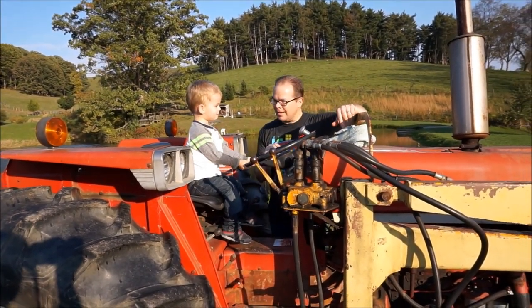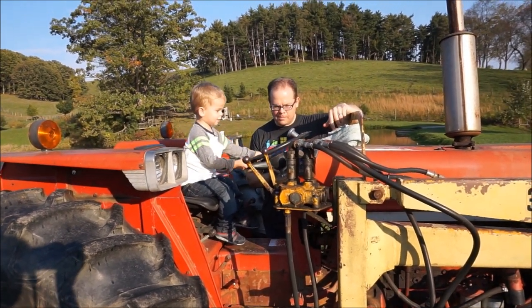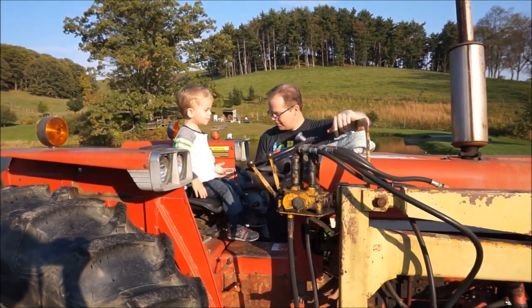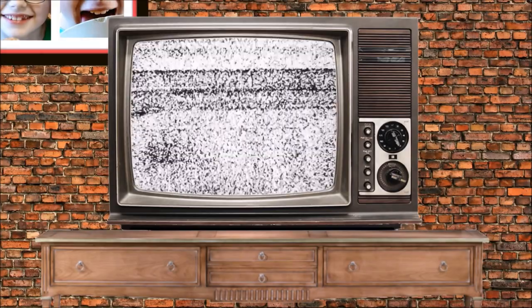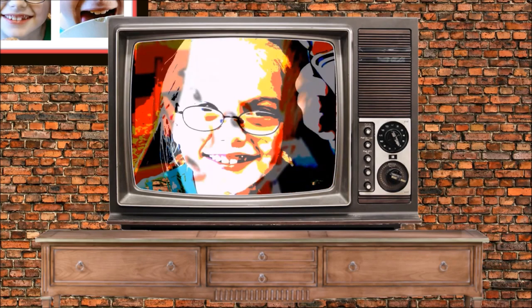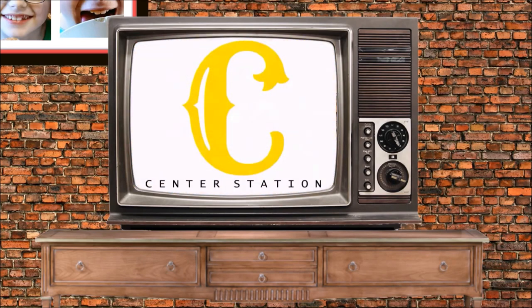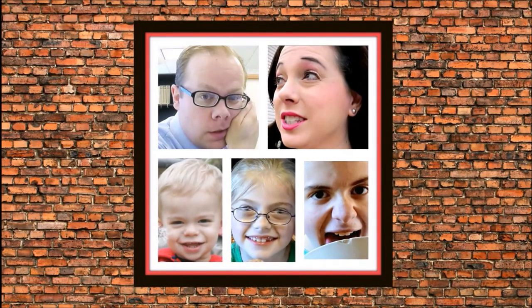What do you think? You need some keys? Yeah. What do you think? Thank you.